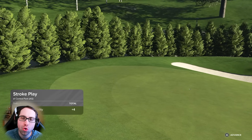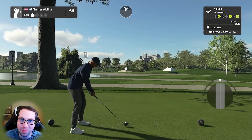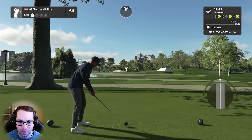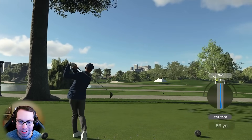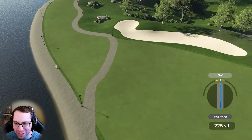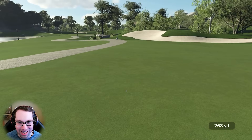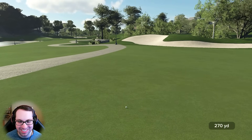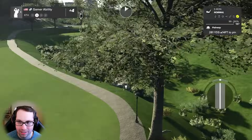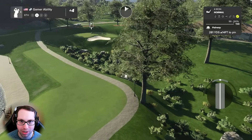That double bogey hurt us. Hole number four - even though we played it well recently, it's crushed so many runs, it's a run crusher. Come on - remember that time Ryan? The Masters edition of the impossible challenge: four over through the first five holes, almost had an ace, and comes back to beat Central Park AG. Come on, you gotta believe - if you don't believe in yourself, who will?